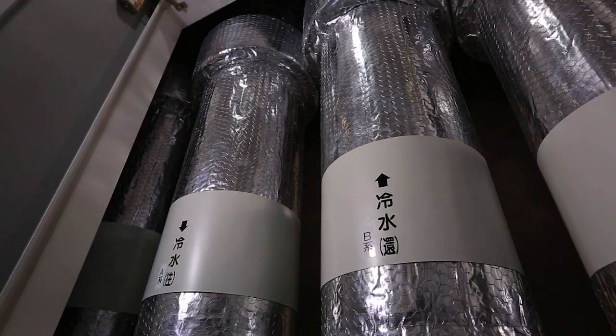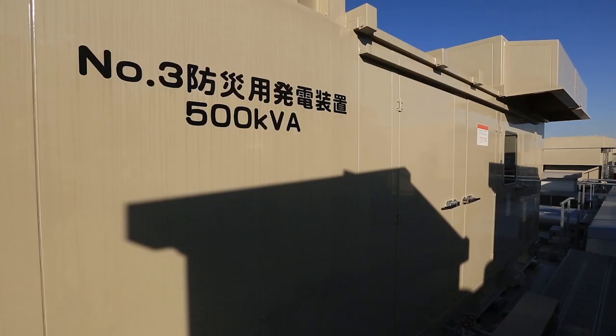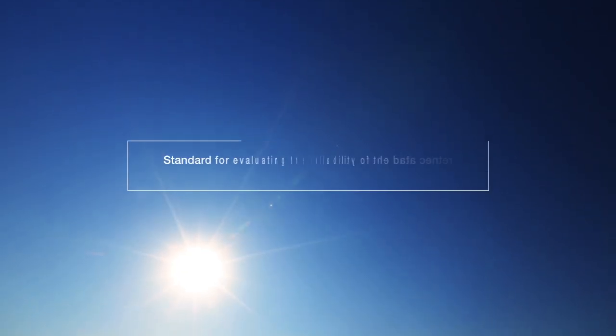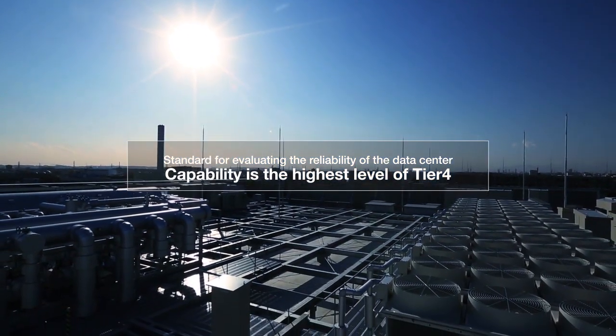The center is also designed to account for a variety of other risks and is built with redundant wiring, plumbing, and other equipment. As a result, the center's capability is Tier 4, the highest level in the J-tier assessment, the standard for evaluation of reliability.